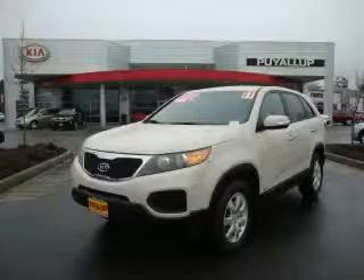This is a brand new 2011 Kia Sorento. Safety, space, and comfort.